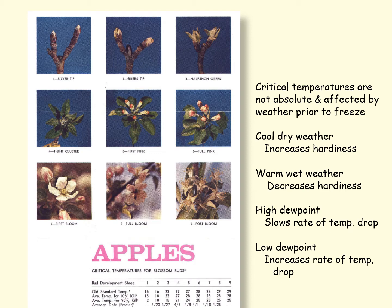The dew point is the point at which water condenses out of the air — it goes from the gas to the liquid phase and gives off heat. If you have a high dew point temperature of say 55 degrees, this slows the rate of temperature drop and we have less damage. If we have a low dew point, for example 25 degrees, that temperature drops really fast and there's more of a chance for ice crystals to form inside the cells and rupture the cell membranes, and as a result we tend to get more damage.